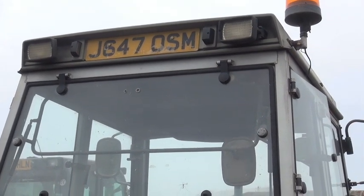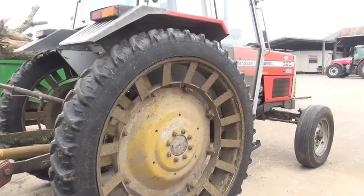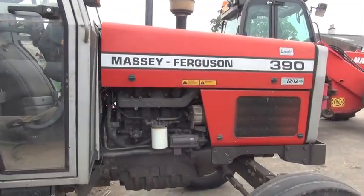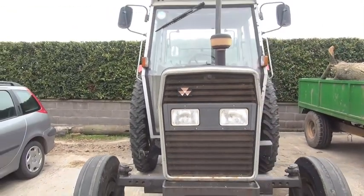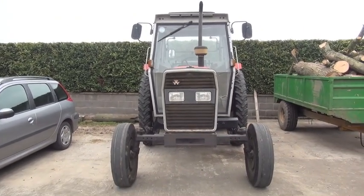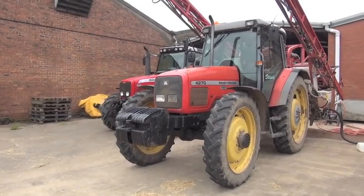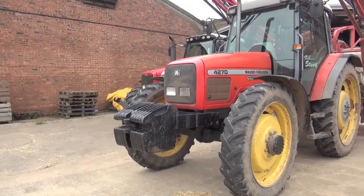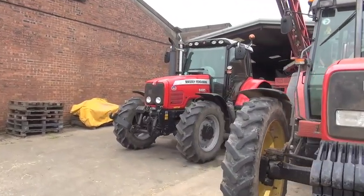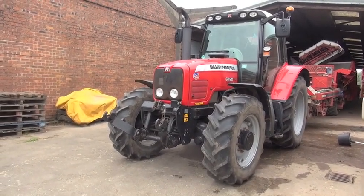And here we have a 390 on a J plate, on the slasher for the potatoes here. That's tractor number 4. This is tractor number 5, a 4270 on the sprayer, on a power shift 24x24 gearbox. On the potato harvester today we have a 6480 Dyna 6. This is tractor number 6.